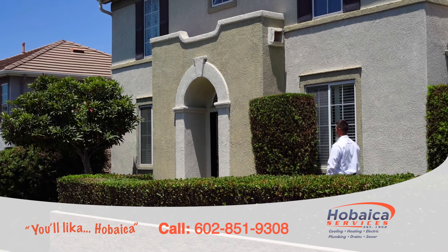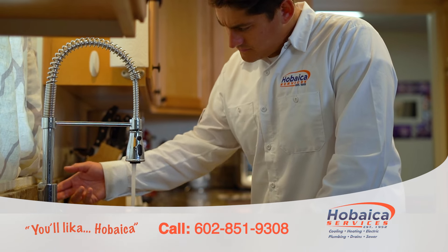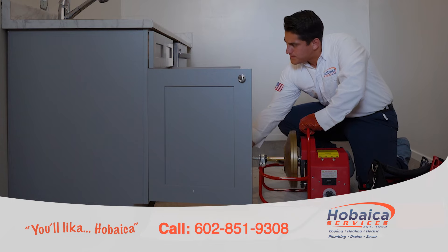You like a Hobaica? At Hobaica Services, we say an ounce of prevention is worth a pound of cure.